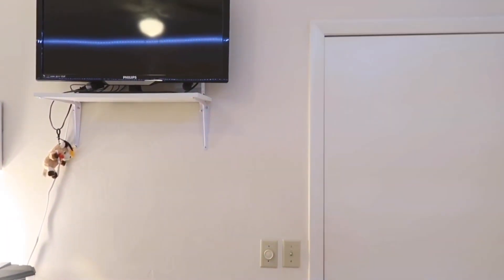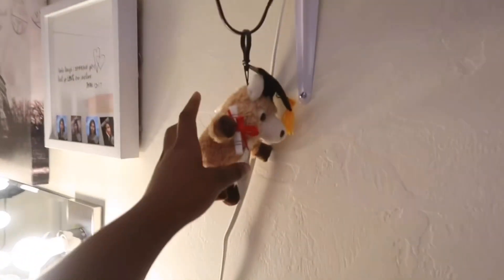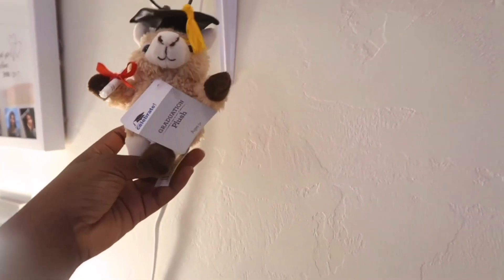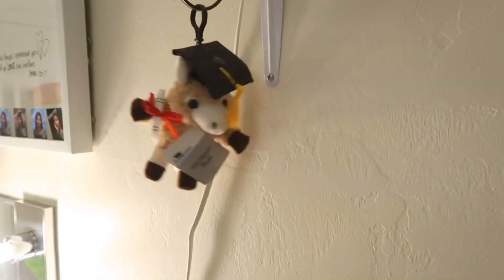I have this random little lamb hanging from the TV stand — I got it for my graduation. When we were picking up our graduation gowns and stuff, they gave us this, so I just hung it up there.